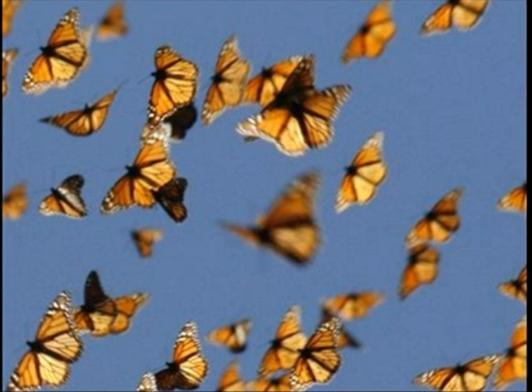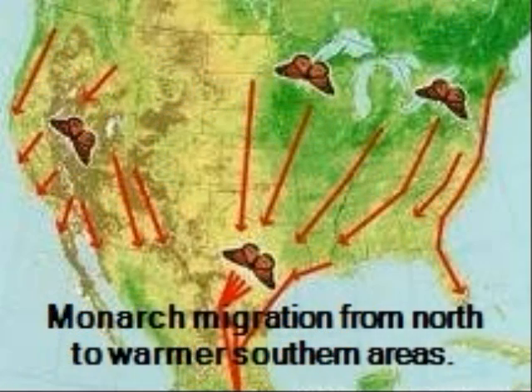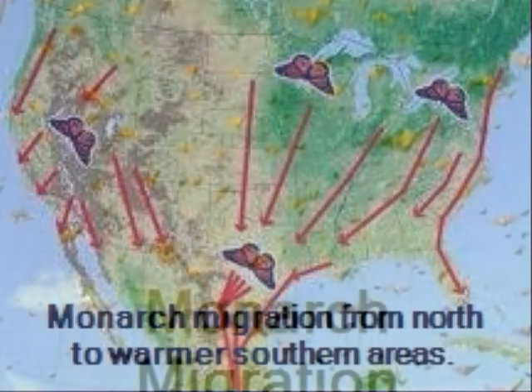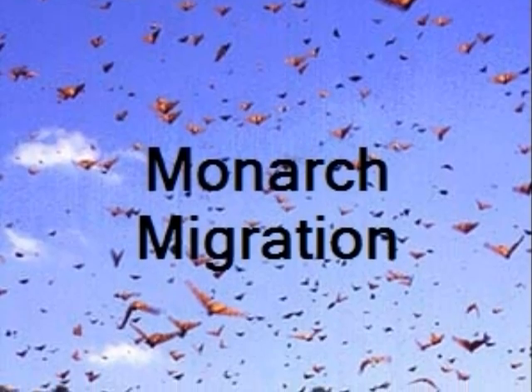The annual migration of North America's monarch butterfly is a unique and amazing event. The monarch is the only butterfly known to make a two-way migration as birds do. Here is a map that shows the various migration routes that the monarch butterflies take to winter in warmer climates. Every year millions of monarch butterflies take to the skies to migrate.